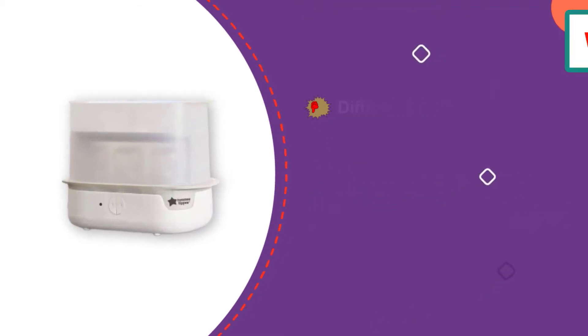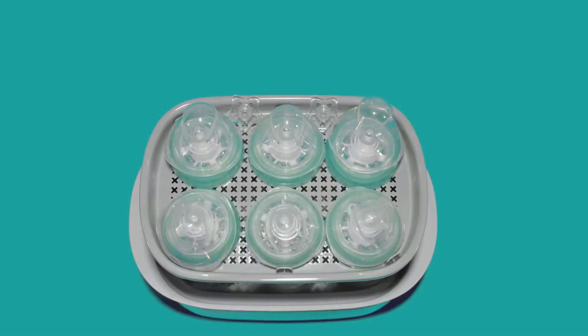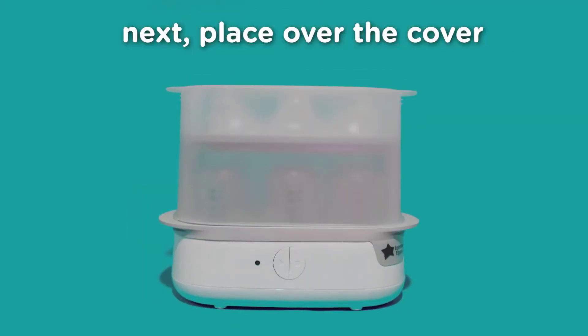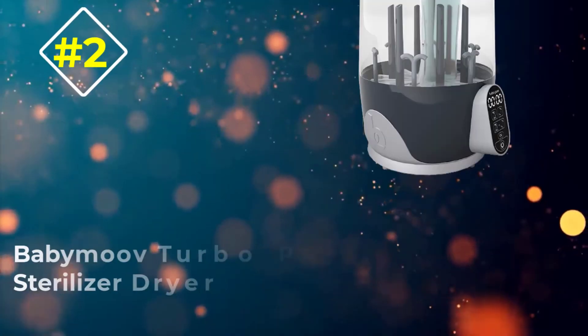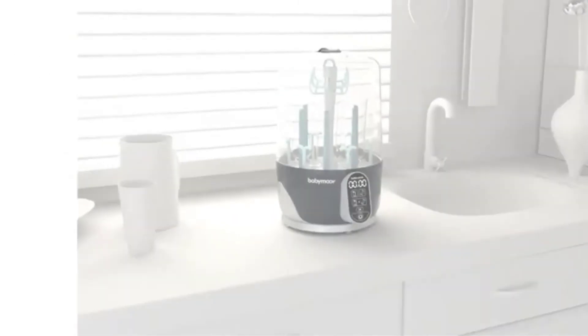The sterilizer can be used with different bottle brands and features a one-button automatic shutoff. While there is a lot to love about the Tommee Tippee, heavy glass bottles won't stay upright and it can be difficult to clean. Some reviews complained about leaks, but most users say it's an easy-to-clean, less time-consuming product than other brands.